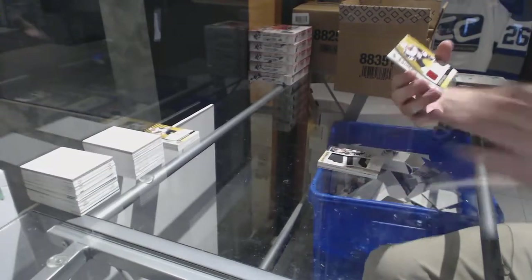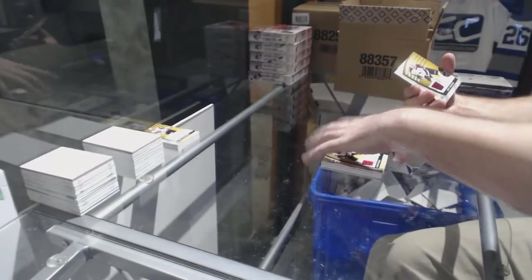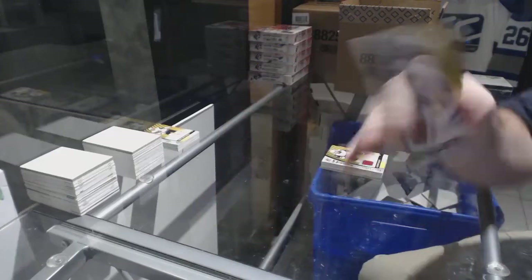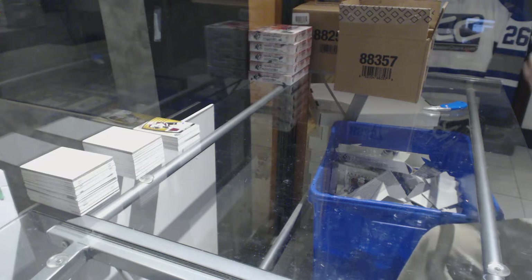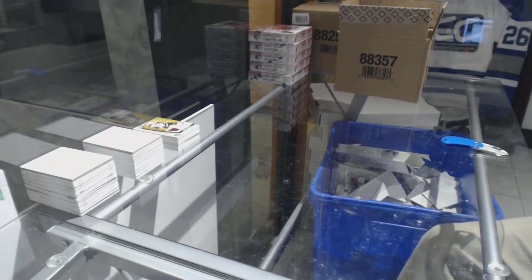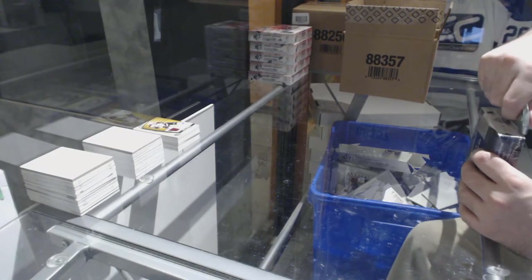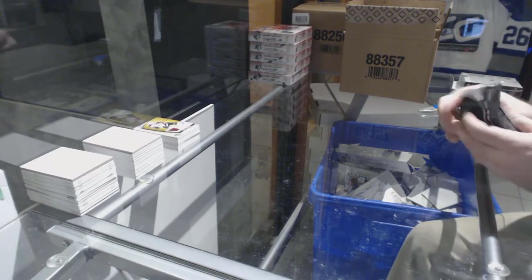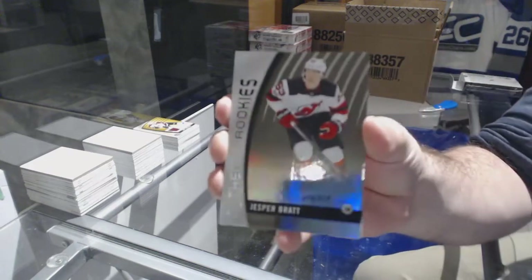For the Coyotes, Clayton Keller jersey at 3.99. And the Avalanche, Matt Duchene jersey. That is a good banner. Who we've got for the Devils, 2-19, Jesper Bratt.